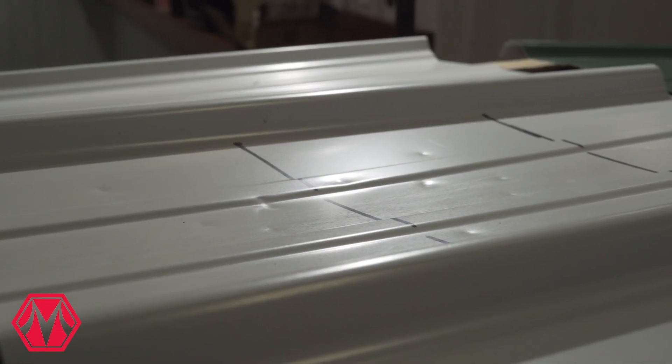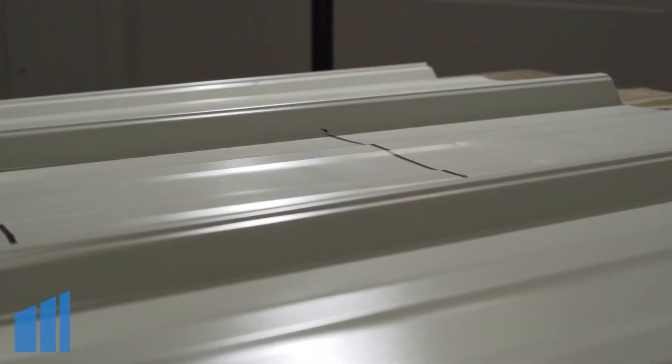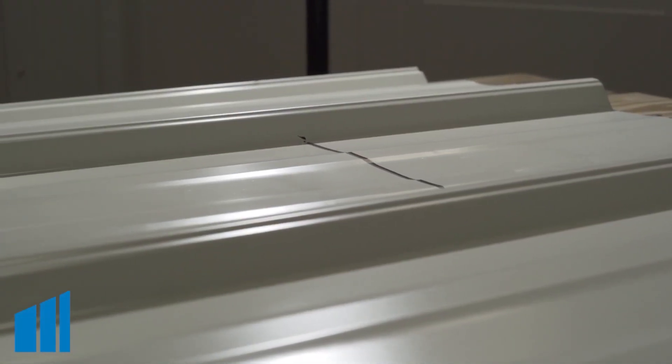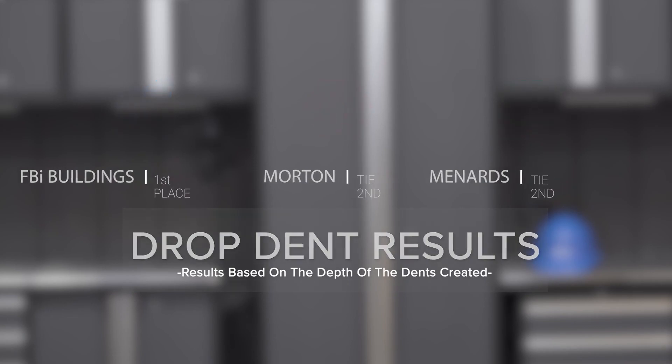As you can see, Menards and Morton performed fairly closely in regards to the amount of damage and dents each sheet of steel took, with FBI coming out on top with the least amount of damage. This really shows the difference in yield strength or PSI — FBI having 80,000 PSI, which is a harder, more rigid steel that holds up to hail and rocks, versus Menards and Morton being closer to 40,000 PSI yield strength, which dents a lot easier as we saw with the ball bearing test.